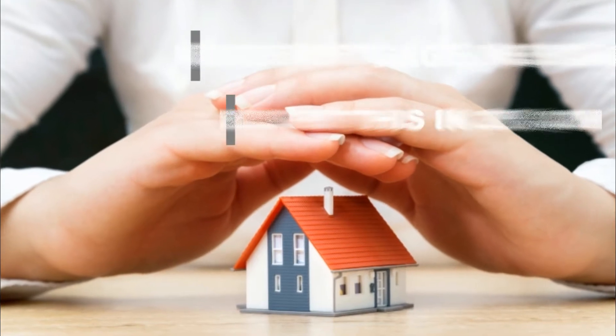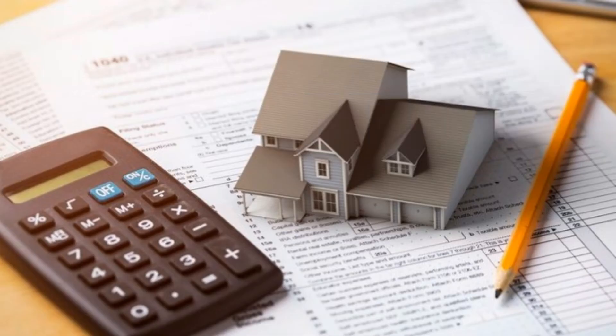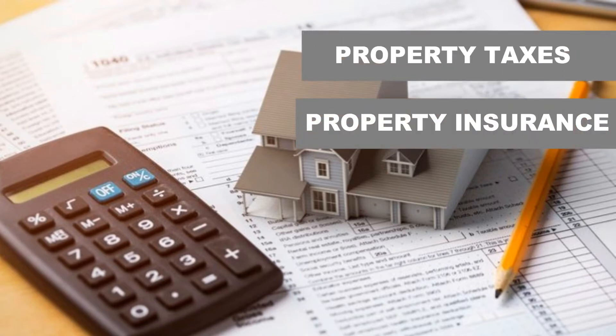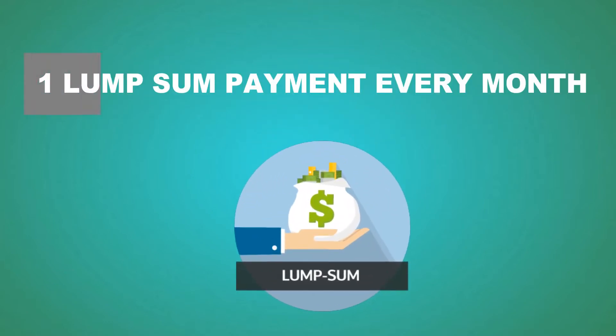You will be looking at your private mortgage insurance if you put less than 20% down. You will also be looking at your property taxes and your property insurance. Usually, if you put less than 20% down, that whole payment will be one single payment every month.